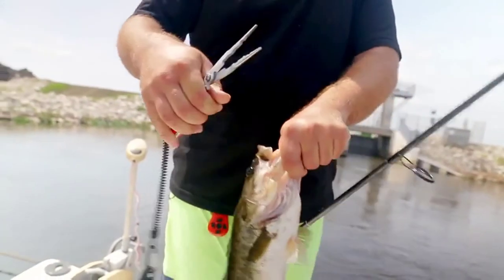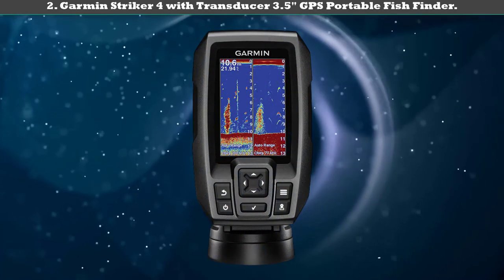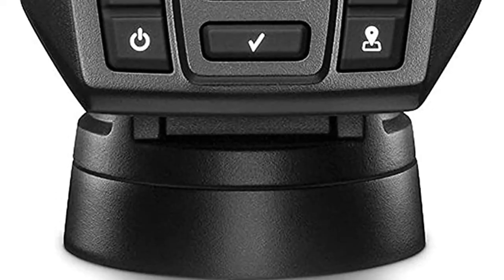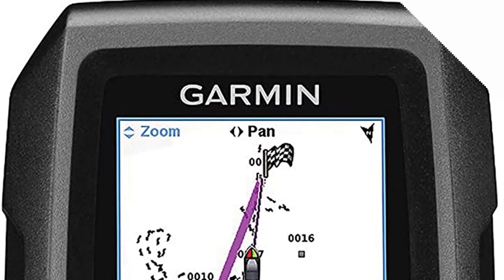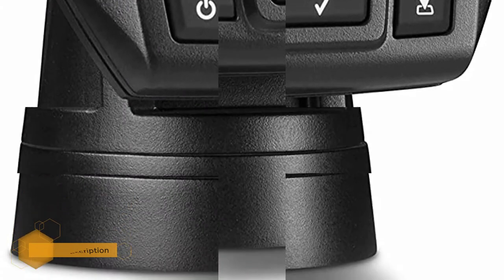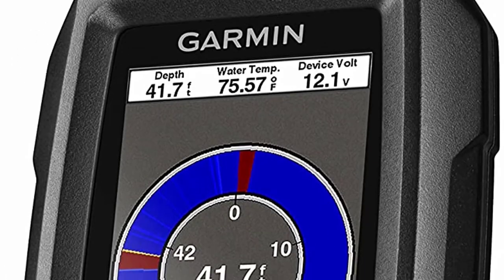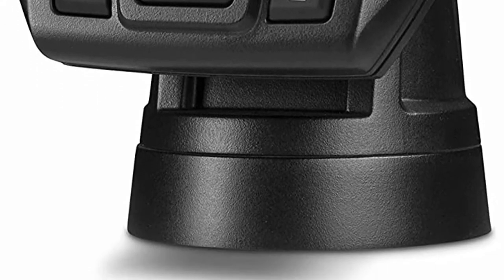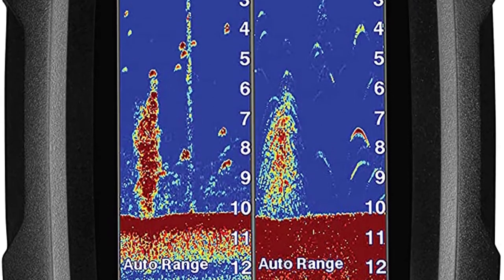Number two: the Garmin Striker 4 with transducer, a 3.5-inch GPS portable fish finder. Garmin is one of the best companies for GPS systems. This model is IPX7-rated, meaning you can use it in any weather without worry. It offers maximum depth capabilities of up to 1,600 feet in freshwater and 750 feet in saltwater, thanks to a CHIRP system that sends out frequencies continuously, allowing you to see every fish underneath you.